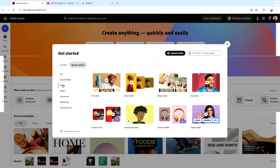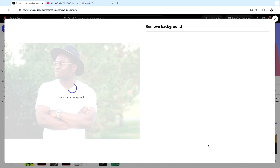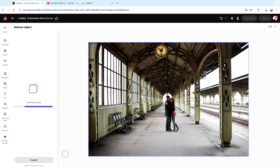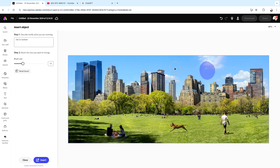We're going to be looking at quick actions, things like quickly removing backgrounds, removing objects, adding objects, and we're going to be testing AI as well, pushing it to the boundaries to see what we can create.